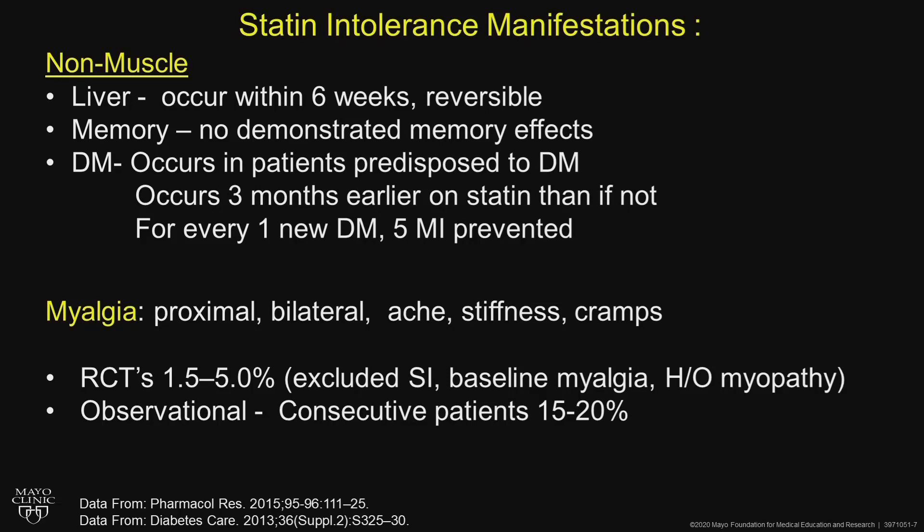Statin intolerance manifestations include nonmuscle and muscle effects. For the nonmuscle category, the liver can be an issue — it usually occurs within the first six weeks, it's reversible. Check liver function tests the first time you check lipids, and you don't need to check again after that if it's the same dose.